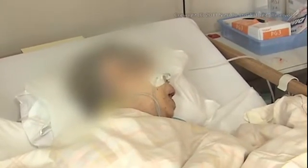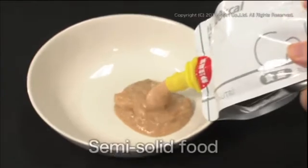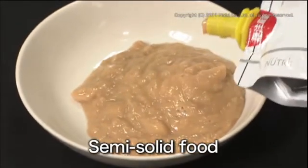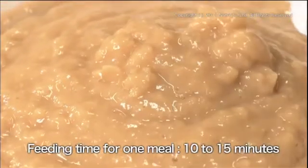Also, since the nasogastric tube only allows liquids to be fed through it, this increases the incidence of diarrhea and the risk of nutrients flowing back into the esophagus and causing aspiration. On the other hand, semi-solid food can be used with PEG. Since the tubes are much bigger, the feeding time takes only 10 to 15 minutes at a time.